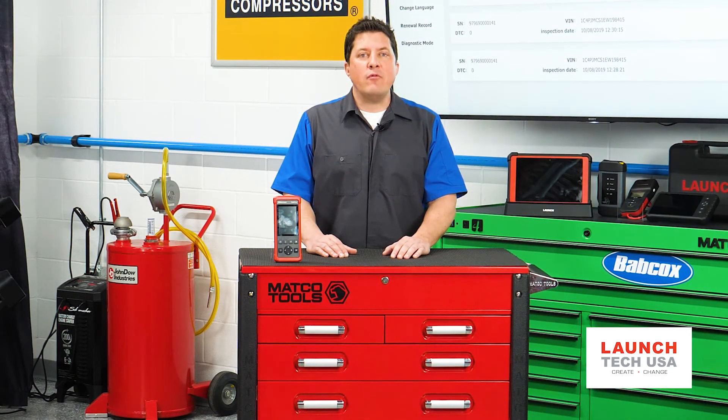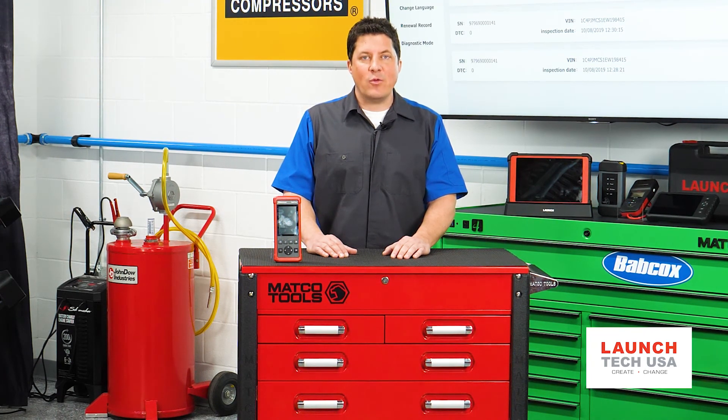But when the battery inside a sensor dies, it can no longer transmit and it will need replacement. I'm Jason Stahl, thanks for watching.